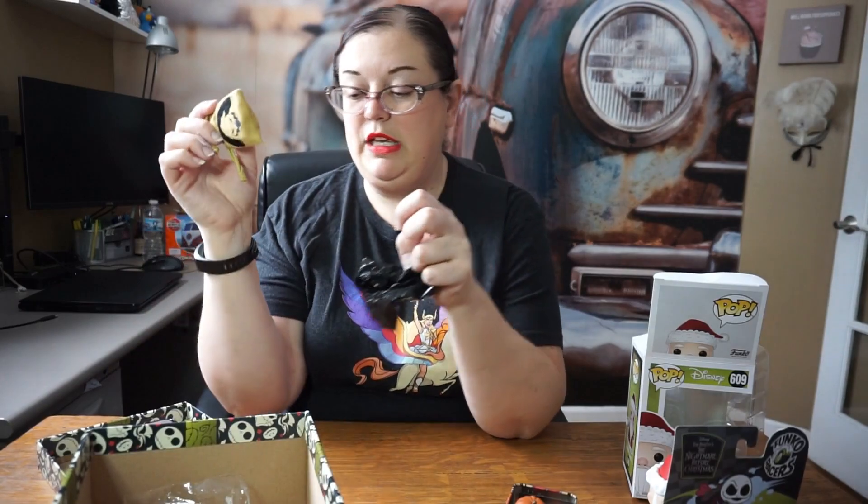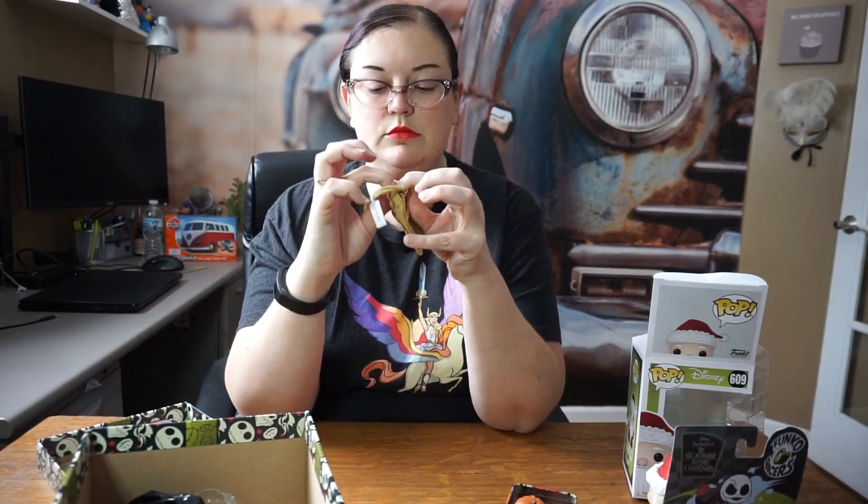Inside the tin we have a little Jack-in-the-box with the Halloween pumpkin head — really cute. It does say Funko Disney on the bottom. I don't know if this can be found anywhere else either.